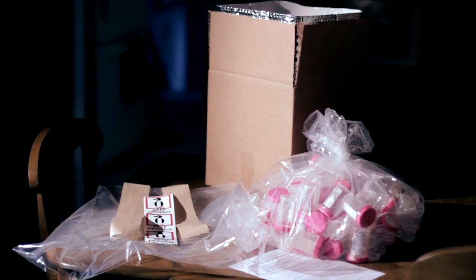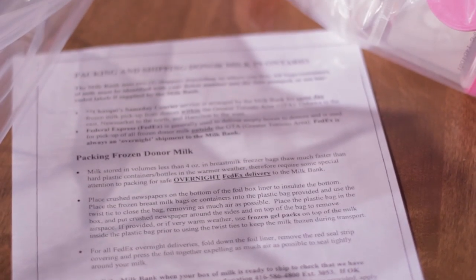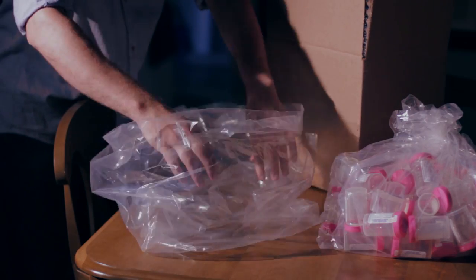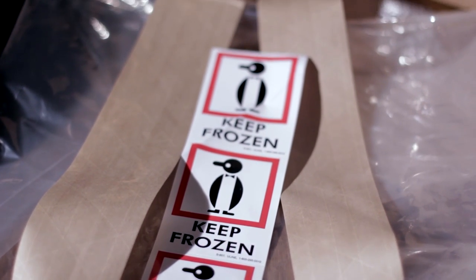Once you're approved as a donor, the milk bank will call to discuss how many five-liter collection kits you'll need to package your frozen milk for shipment. The collection kit will contain packing and shipping instructions, a heavy-duty plastic bag to put your frozen bags or containers in, tape to seal the box, and keep-frozen stickers for the outside.